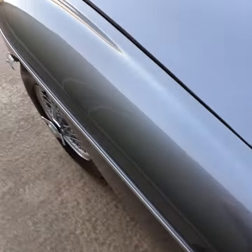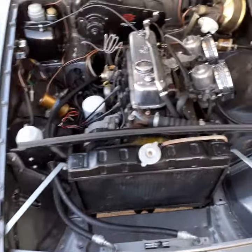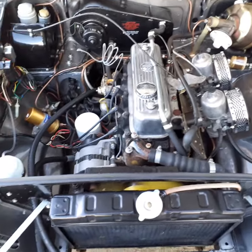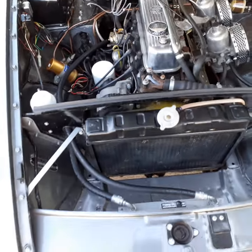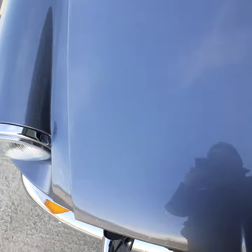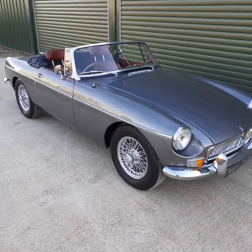Just pop the bonnet for you. As you can see the standard of finish, the extent of the underbonnet area — everything is absolutely spot on. With the front-line suspension and steering set up, the steering is very light, very responsive to drive, very comfortable, compliant ride.